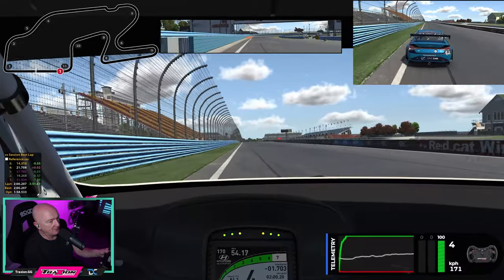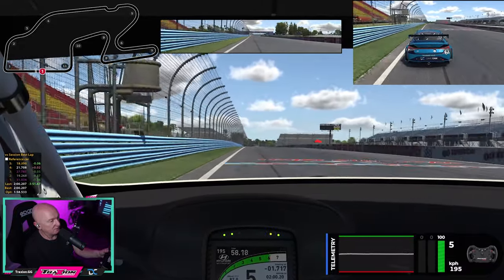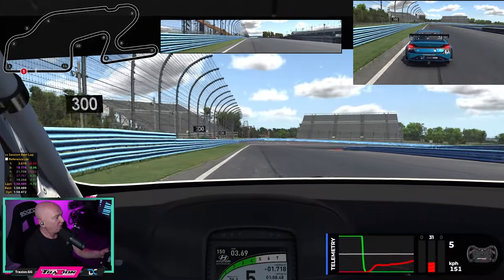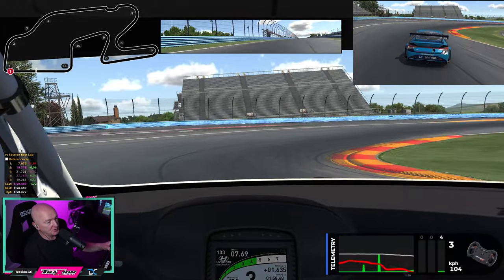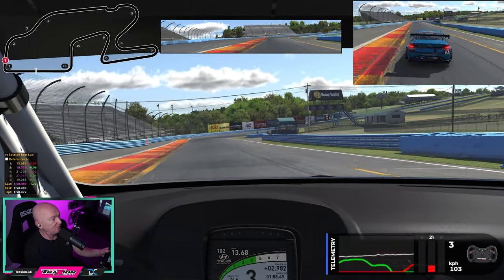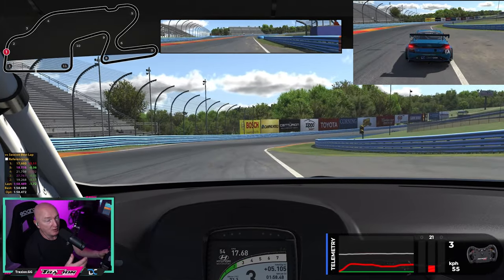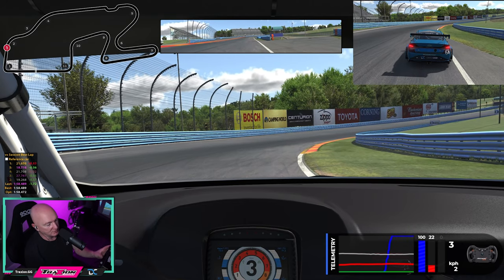So that's a nice steady lap around Watkins Glen. The time is 59.4, and in my flying lap I had a 58.4 — not a bad lap actually. It's all about momentum and trying to save the tyres as much as you possibly can.